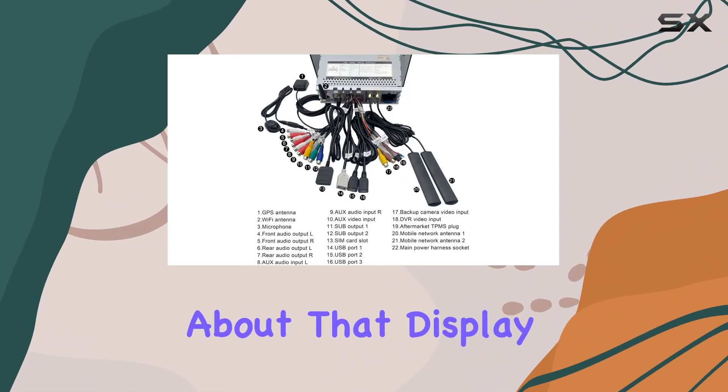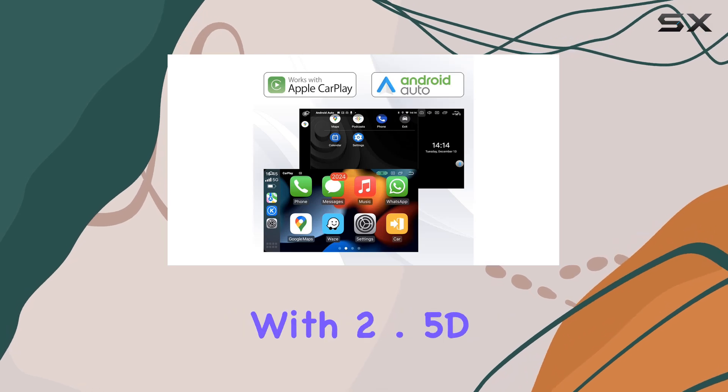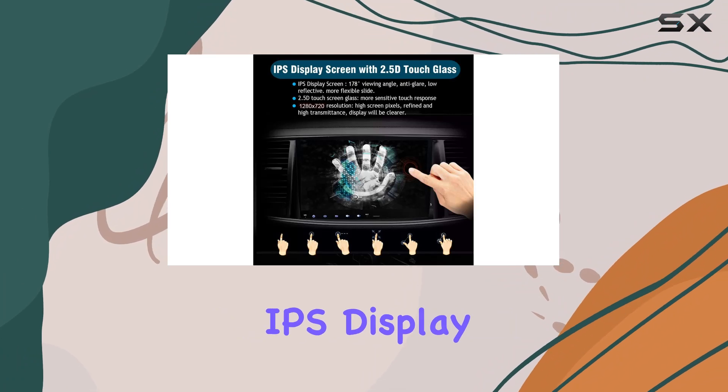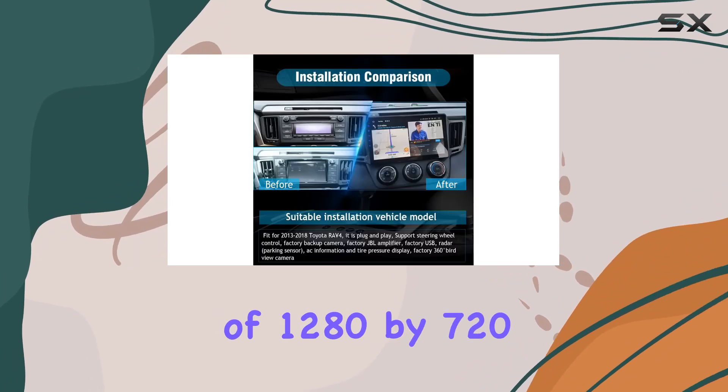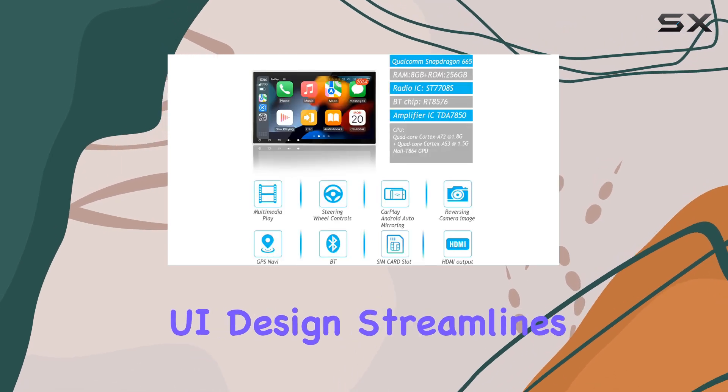Now let's talk about that display. Supporting a 10.2-inch HD touchscreen with 2.5D glass, the visual experience is top-notch. The IPS display with a resolution of 1280 by 720 delivers crisp, clear visuals, while the unique UI design streamlines the user experience for maximum efficiency.